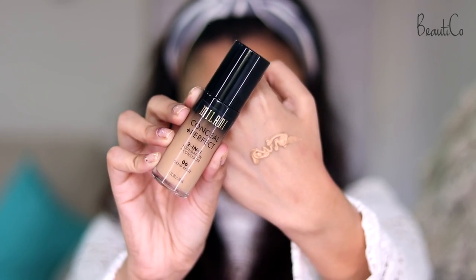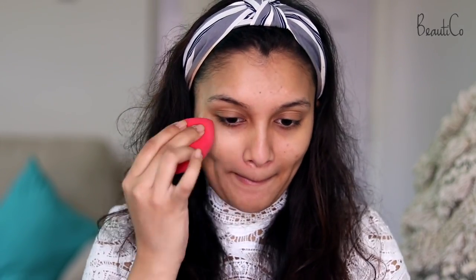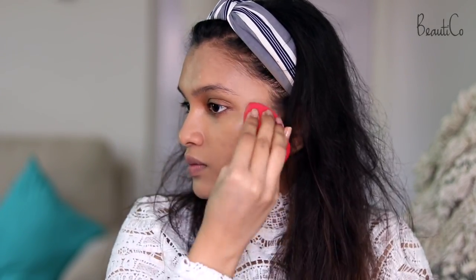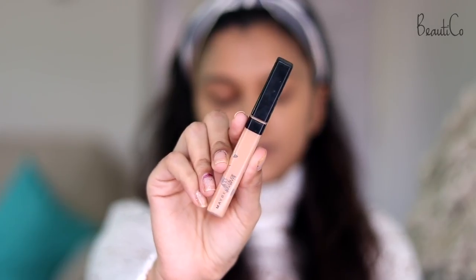For foundation I'm going to be using the Milani Conceal and Perfect 2-in-1 Foundation and Concealer. I chose this because it's a medium to full coverage foundation that lasts a long time — it'll last you the entire night. On top of that, it has a very natural-looking glowy finish, not matte, which is why I chose it. I've been using it non-stop since my previous video. Then we're going to conceal dark circles and spots using my Maybelline Fit Me Concealer in the shade Medium.